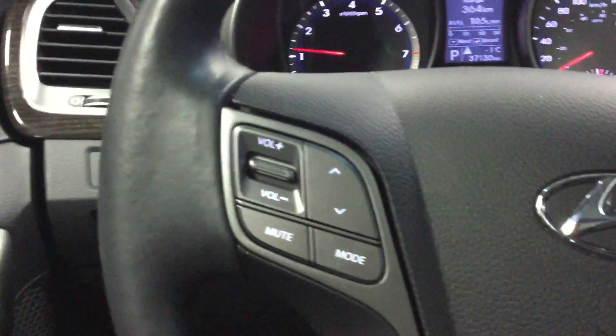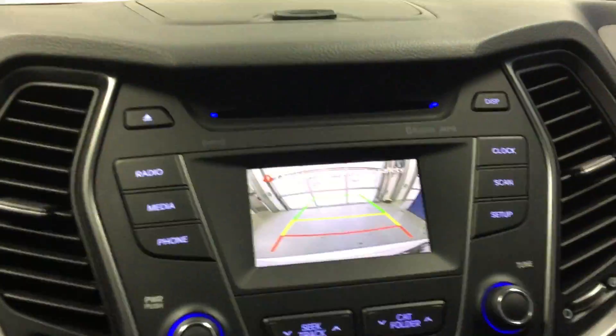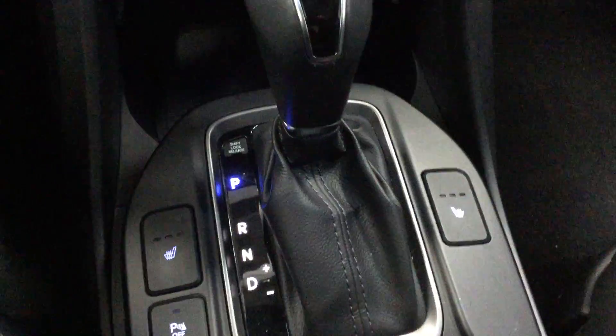You got your controls on your steering wheel for the audio, cruise control, and your Bluetooth. This car is equipped with a backup camera as well, which is nice. Dual climate control with your heated seats, and not to mention the beautiful leather seating.